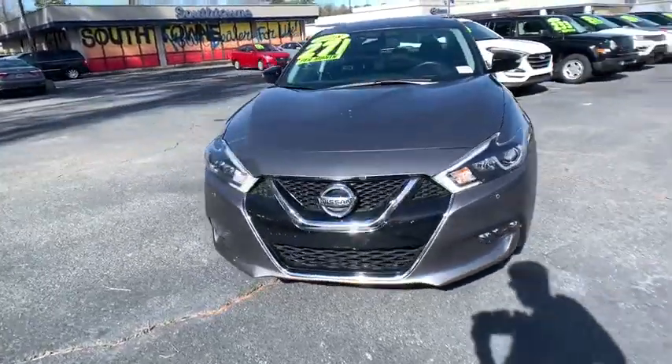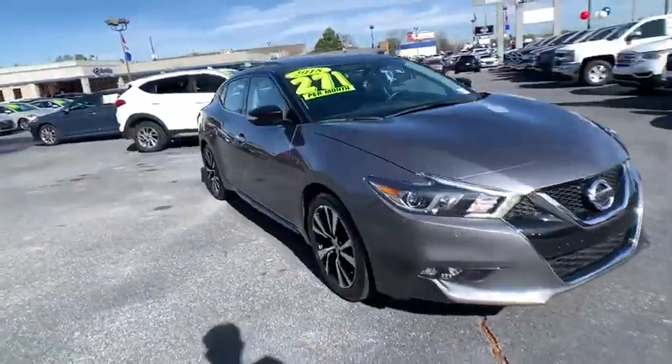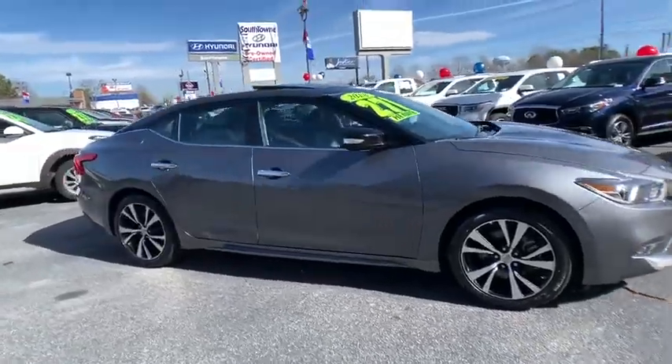We are pleased to show you the 2018 Nissan Maxima. Maxima offers elegance with an edge.